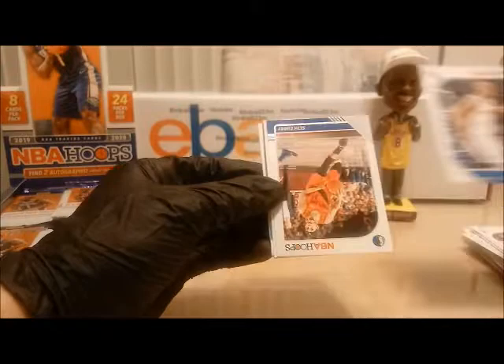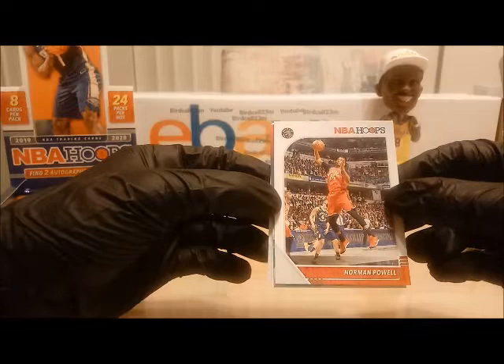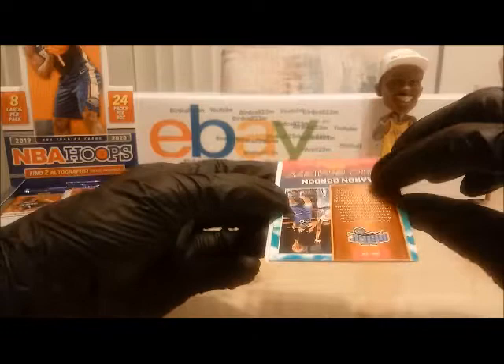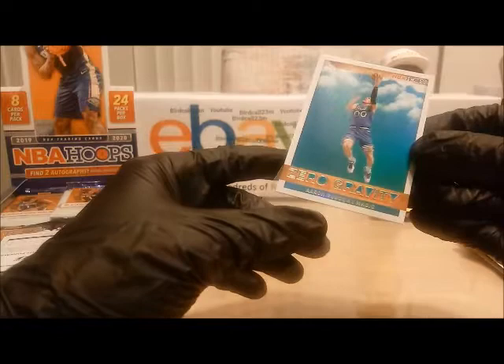Next card — we have Justice Winslow, Thon Maker, Seth Curry, Norman Powell — NBA Champion from UCLA. I ran into him and called him a champ — he was very happy about that, right after they won the championship with the Raptors. Next we have a Zero Gravity Aaron Gordon insert — this will be added to the random generator. Aaron Gordon — I believe he won the dunk contest this year. Comment what you guys think — who do you think won the dunk contest: Derrick Jones Jr. or Aaron Gordon?